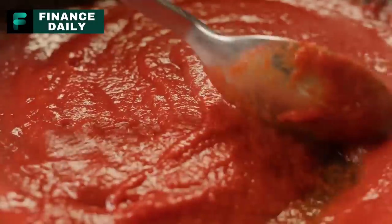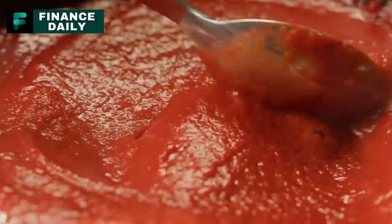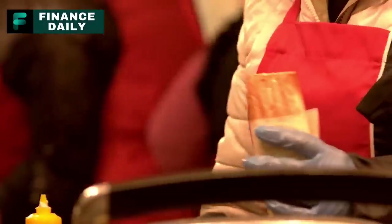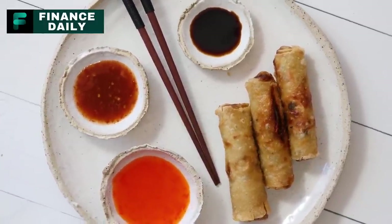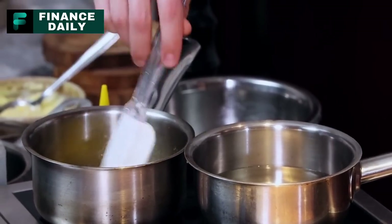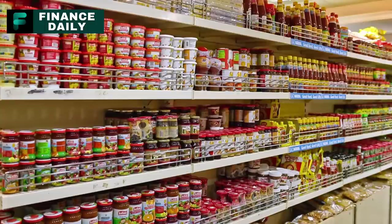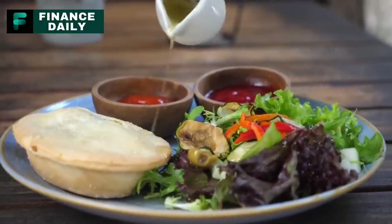Number thirteen: jarred sauces. These can range from tomato-based pasta sauces to curry sauces or pesto. They are incredibly versatile and can turn simple ingredients into flavorful meals. In addition to providing flavor, they can also contribute nutrients like vitamins A and C, and depending on the type, even protein and fiber. Having a variety of sauces on hand allows you to create diverse meals even with limited ingredients. Consider having 15 to 20 jars per person for a long-term stockpile. They can be used with pasta, rice, or as a base for stews and casseroles.